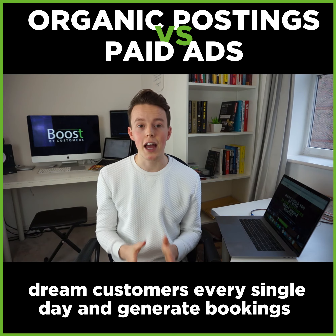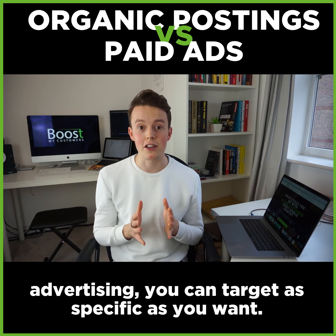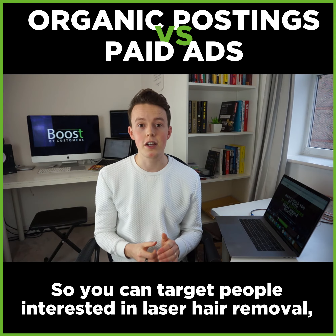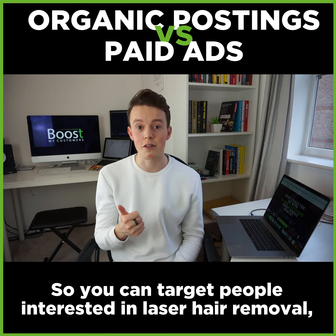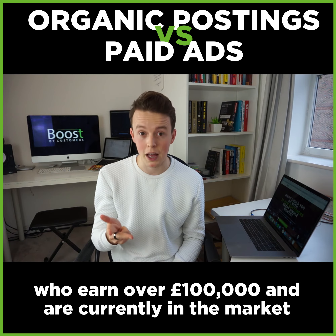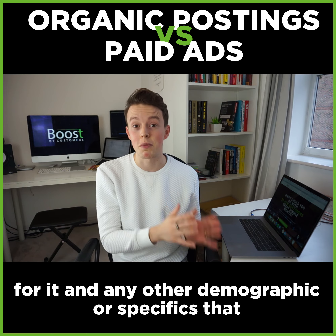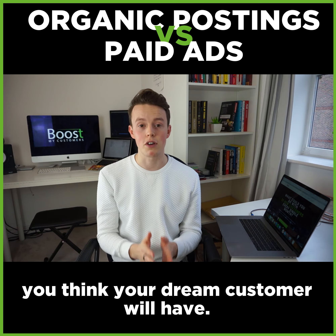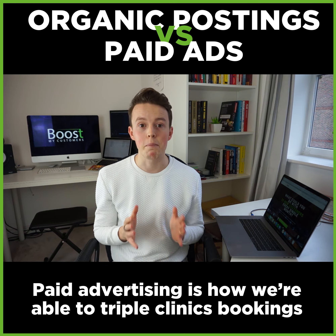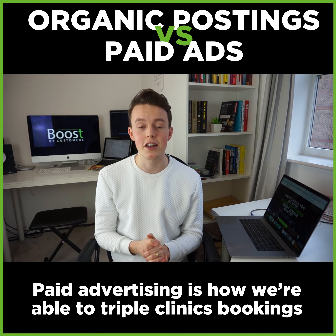And this is really, really bad. Whereas with paid advertising, you can target your dream customers every single day and generate bookings on demand. With Facebook and Instagram advertising, you can target as specific as you want — people interested in laser hair removal, who live within a two mile radius of your clinic, who earn over £100,000 and are currently in the market for it, and any other demographics or specifics that you think your dream customer will have.